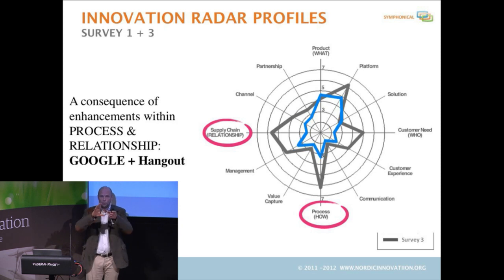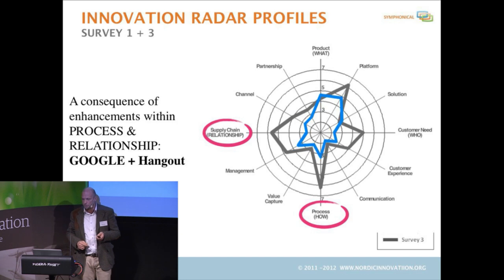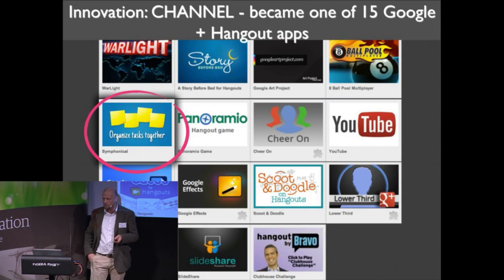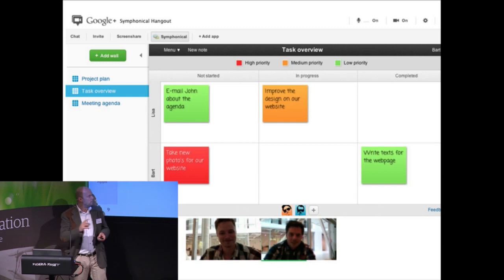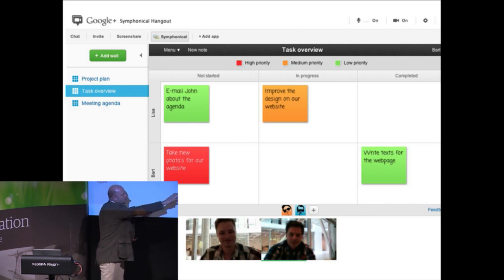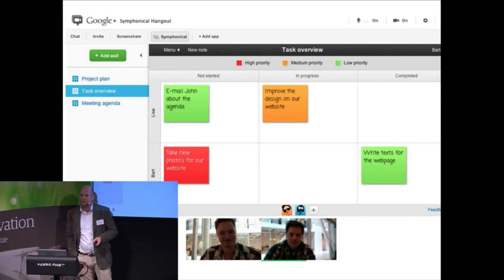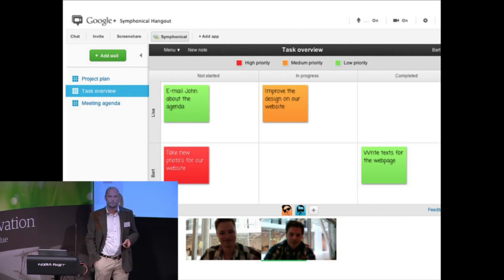Our wall was a nice wall where you could work together. But together with Google, we made what we call Google Hangout, where you could have video conferencing. Once you get into the video conferencing system, you click on one of the apps — we're one out of 15 apps globally. And then you see the wall with people below, with video conferencing at the bottom level, where everybody can see what everybody else are doing and talk to each other at the same time.